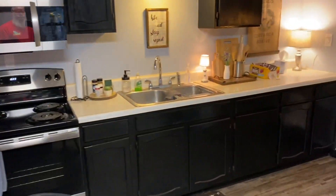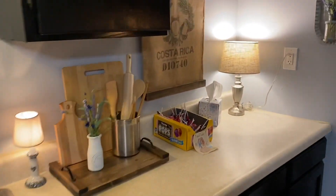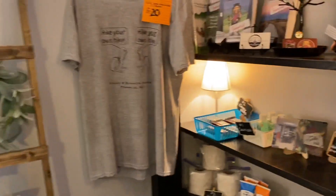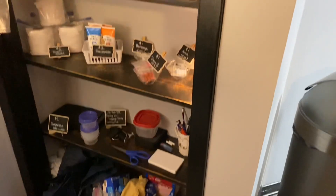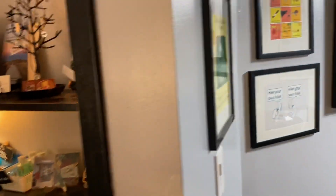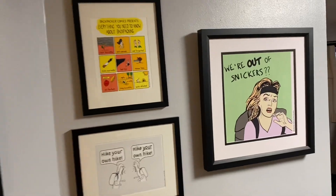Got some food in there you can purchase. Full kitchen. It's got lollipops — free lollipops. Got a little resupply area here, a little hiker box that you can get through. Little things for sale.